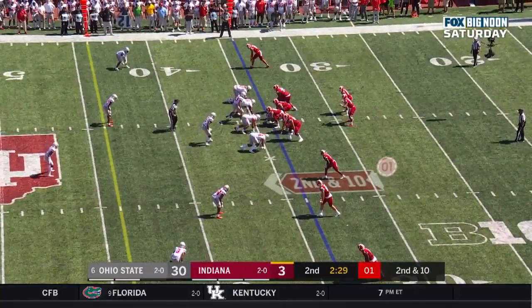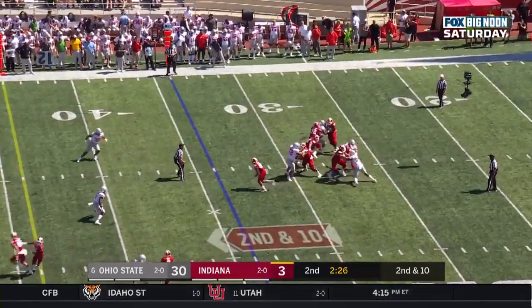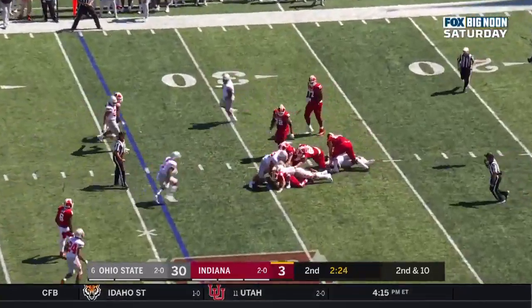They're playing with a purpose this season. They're playing fast and tackling very well. Second down and 10 — Ramsey in trouble, sacked by Chase Young.